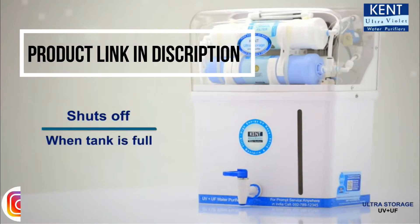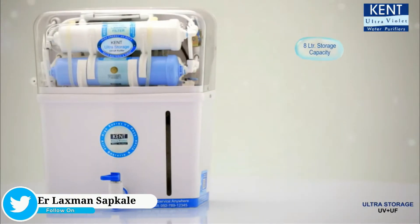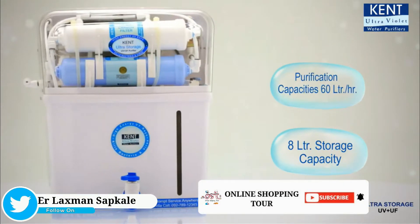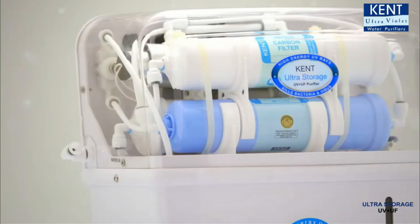It restarts when the water level drops below the maximum level. Its high storage capacity of 8 liters and high purification rate of up to 60 liters per hour makes Kent Ultra Storage an ideal choice for Indian kitchens.